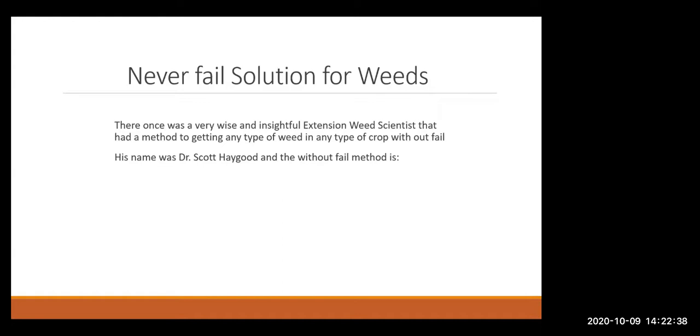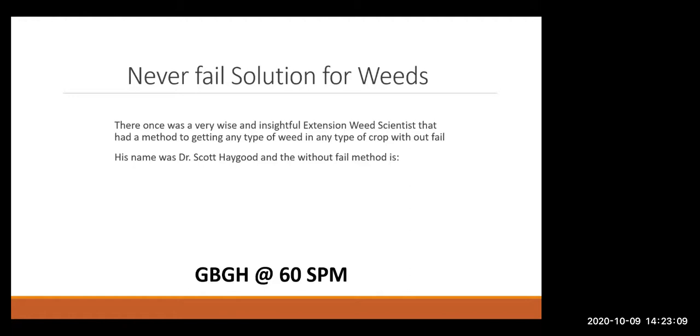Dr. Scott Haygood, formerly with Extension, shared this tip with me: GBGH at 60 SPM — Great Big Grubbing Hoe at 60 strokes per minute. That's the cure for any weed at any point in time in any crop. Cold hard steel will get the job done when nothing else does.